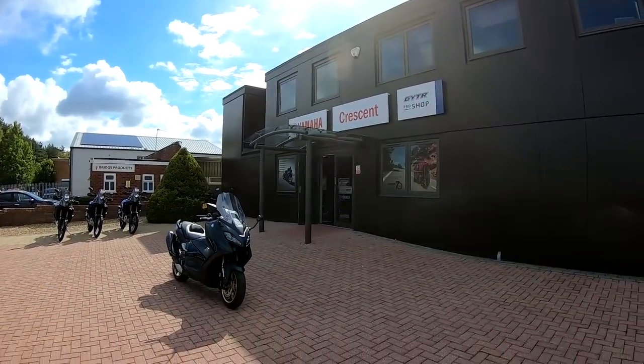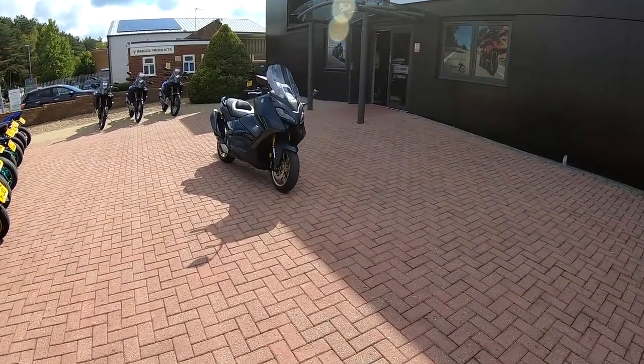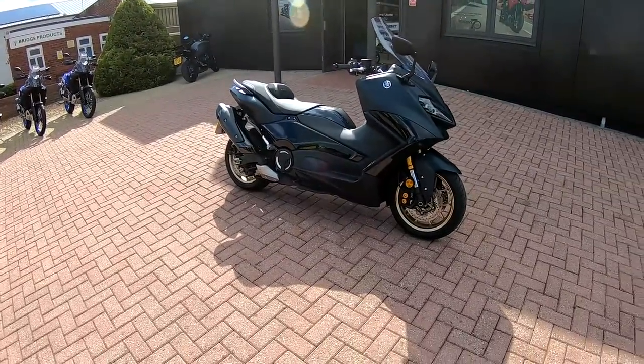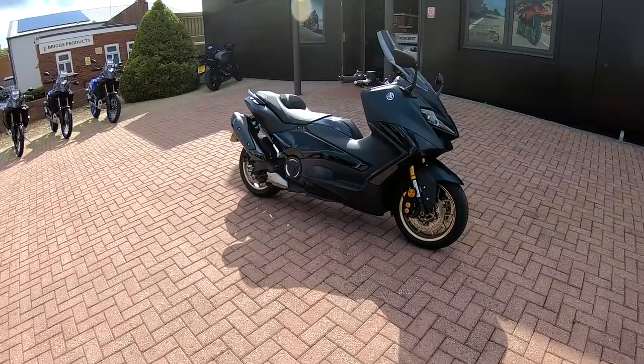Hi guys, Mark here. Welcome along today to Crescent Yamaha here in the south of England. Today we're going to be having a look at the Yamaha T-Max Tec-Max. Stay tuned and I'll give you my thoughts on it.